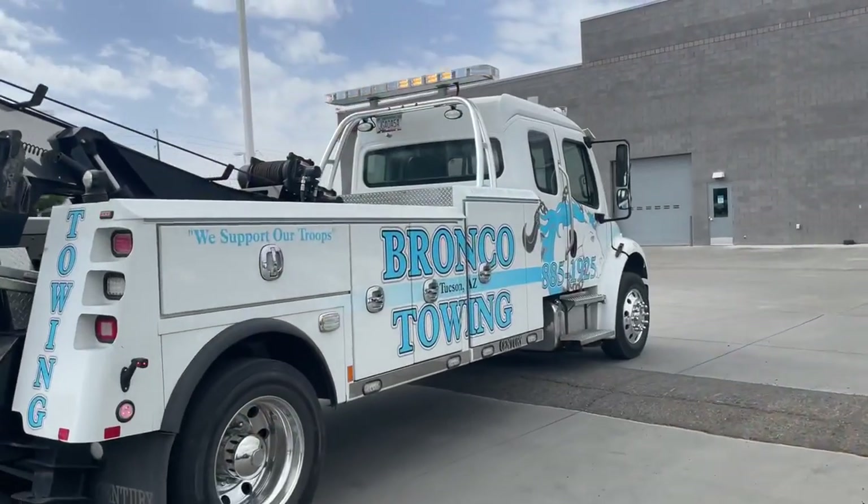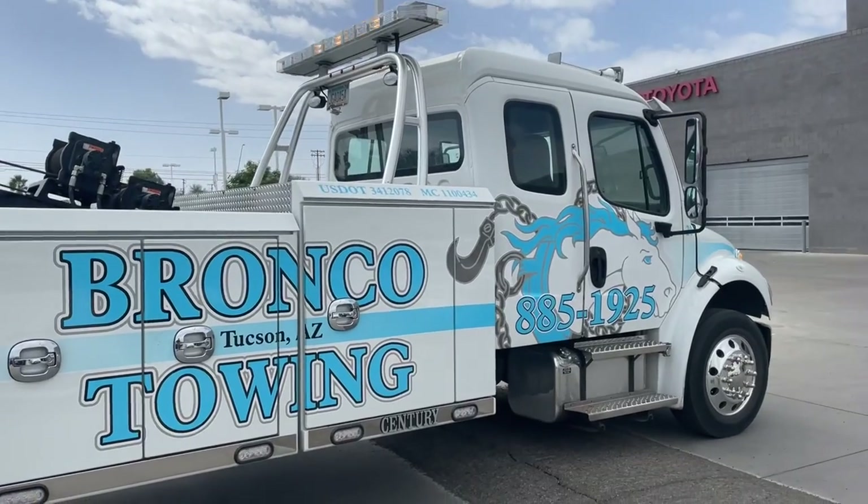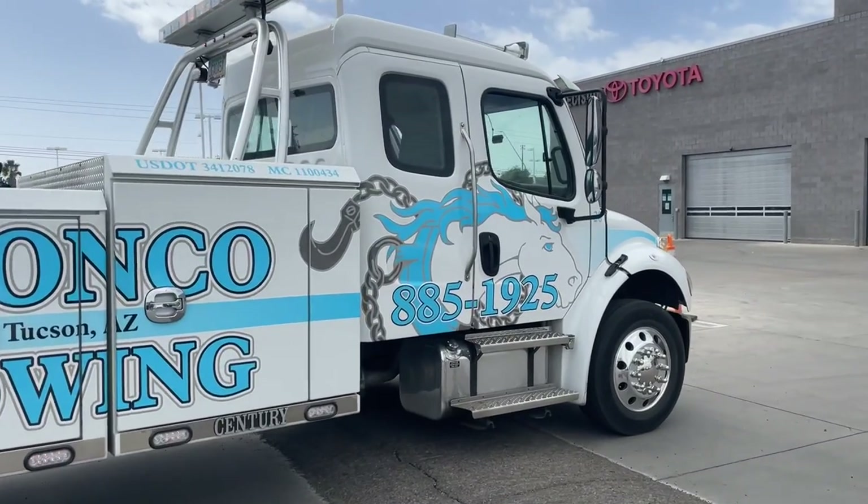Towing up my vehicle back there — you can kind of see it — off to the service department at the Toyota dealer. I had Bronco Towing Service, they did a good job for me. Nice guy named Alex. If you guys need some towing here in Tucson, they're the ones to call.